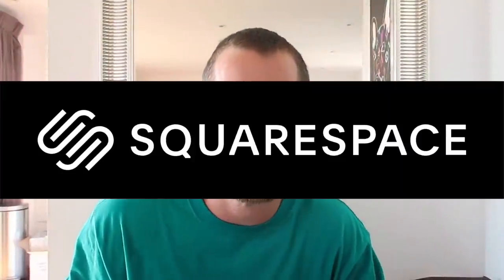This video is brought to you by Squarespace. From online stores to marketing tools and analytics, Squarespace is your perfect place to build a beautiful online presence and run your business.